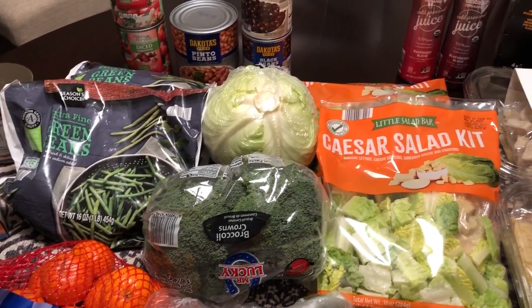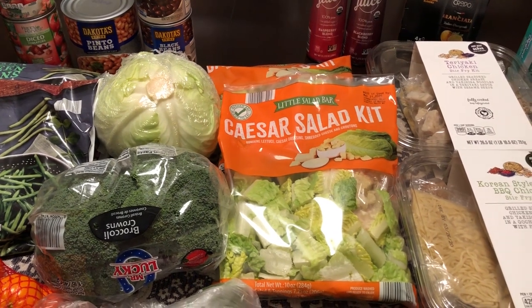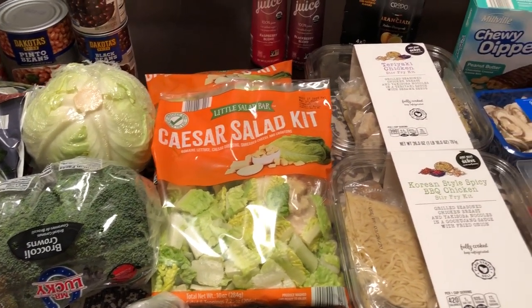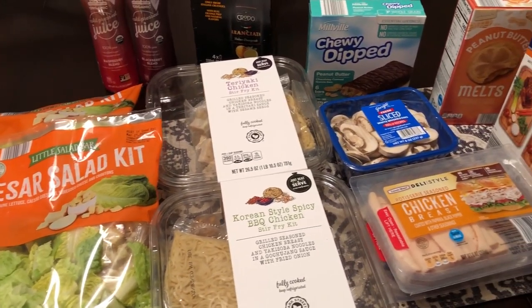Hey guys, welcome back to our channel. My name is Andrea with Food Inventory Adventures. Our channel is all about food — we do taste tests, recipes, grocery hauls, and what's for dinner.